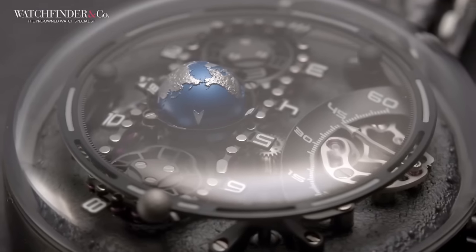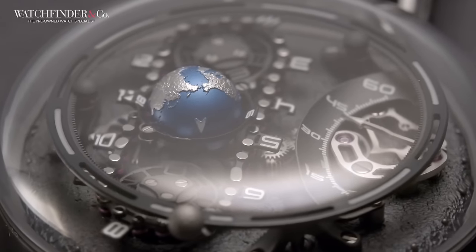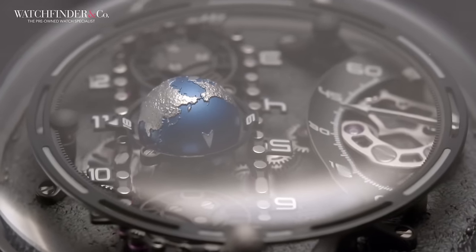It's a testament to possibility, and a sure sign that the future landscape of watchmaking is changing.